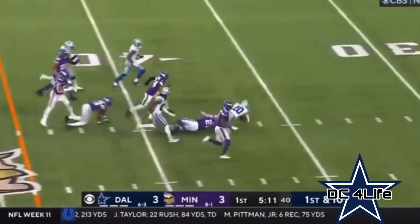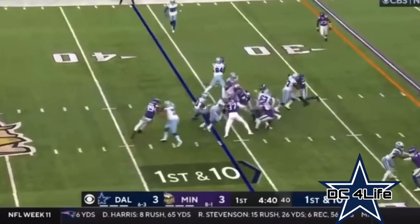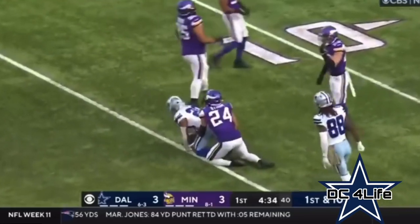Here's Pollard — somehow gets out of traffic and goes all the way to the 36. Looks like they had him a couple of times. There he goes again, spinning out of a hit. Look at that — just what you said. To the 16-yard line.